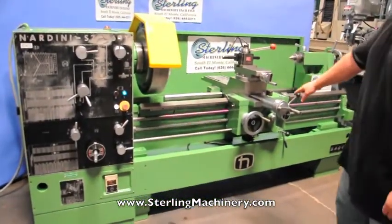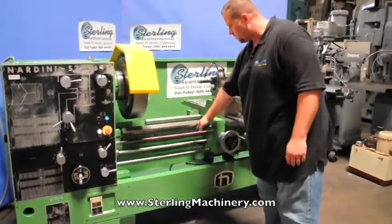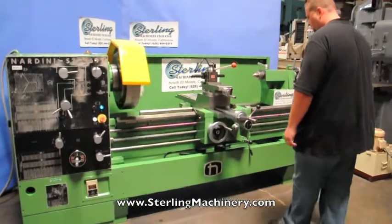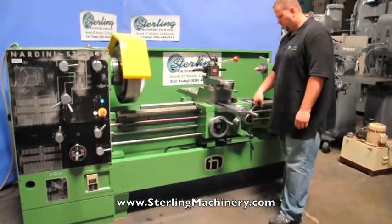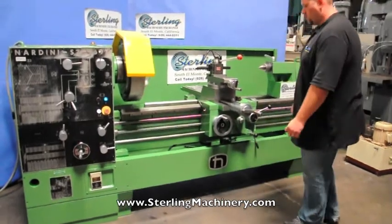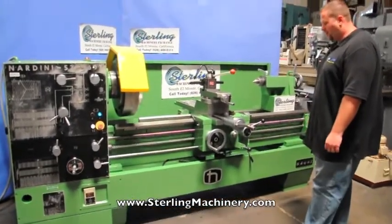As you can see the lathe is in very nice condition. The machine is very heavy duty. I'm going to put it in threading mode.